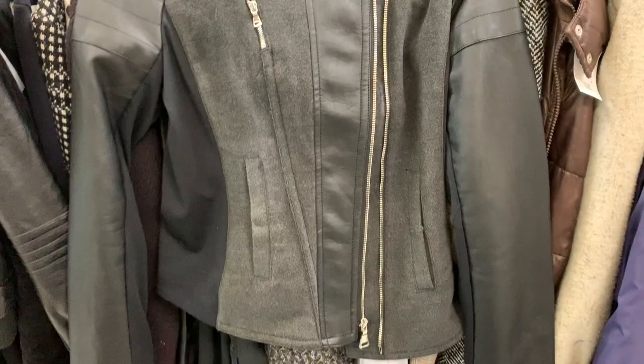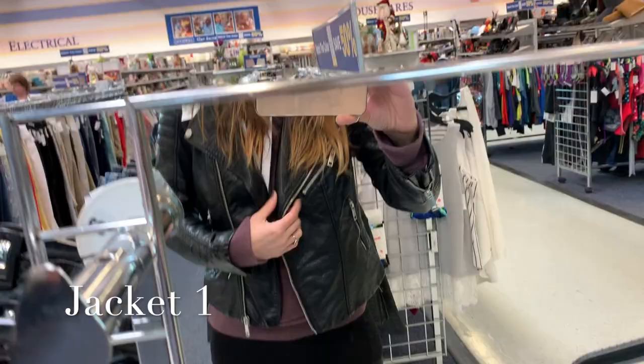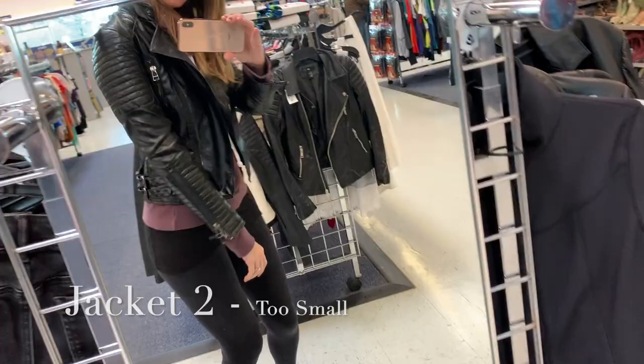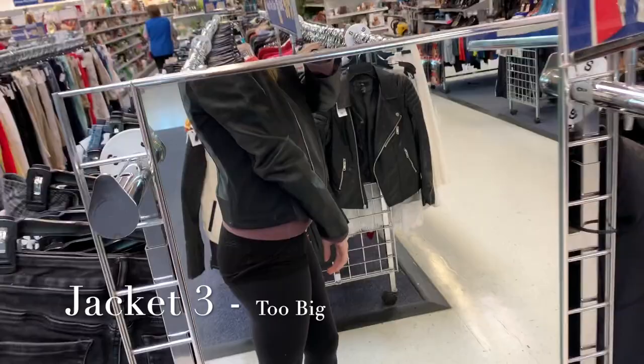So the first one I tried on was the H&M one and it fit me the best. I really liked it and I thought it looked high-end, even though it's not real leather. It fit me really well. The next one I tried on was actually my favorite as far as how it looked — I preferred it looks-wise but it was just too small, the sleeves were too small. And then the third one I really really liked but it was just a little too big — the arms were too big, and I hate it when my jackets have really baggy arms.